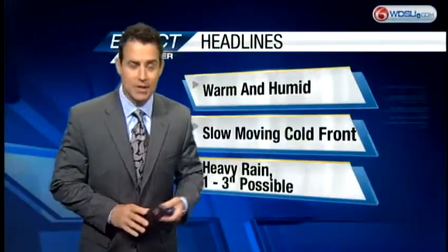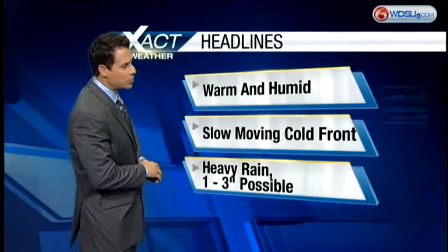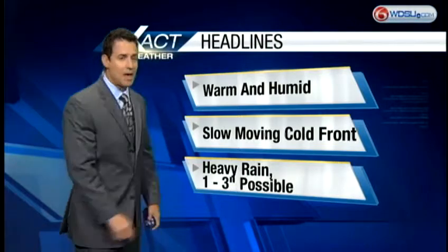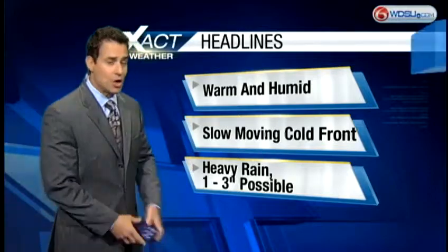Here's how things are shaping up: it is going to be a warm and humid afternoon. We've got a slow-moving cold front that's going to push through here, and as a result we're going to see the possibility of some heavy rainfall and long-duration rain. That will give us maybe one to three inches over the weekend, and that could cause a little bit of minor flooding here and there. We'll have to keep an eye on it.